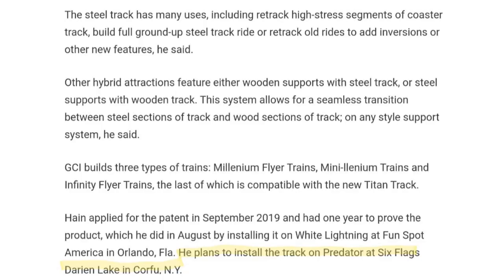We spotted this online and it says: the steel track has many uses, including retracking high-stress segments of coaster track, building full ground-up steel track rides, or retracking old rides to add inversions or other new features. Other hybrid attractions feature either wooden supports with steel track or steel supports with wooden track — kind of like RMC in a way. The system allows for a seamless transition between steel sections and wood sections on any style support system.